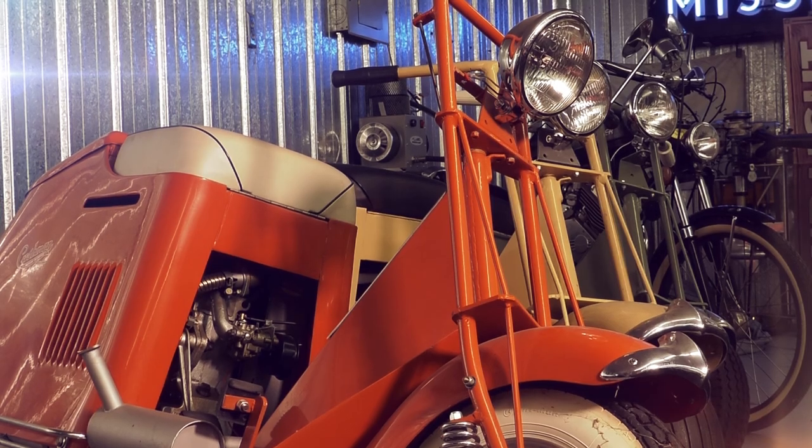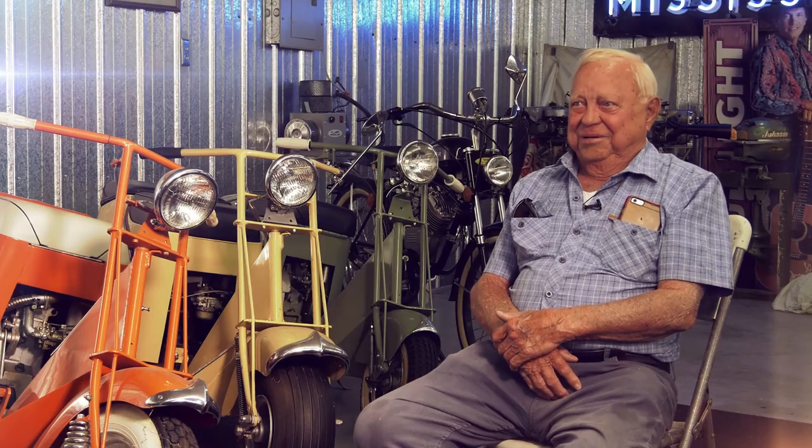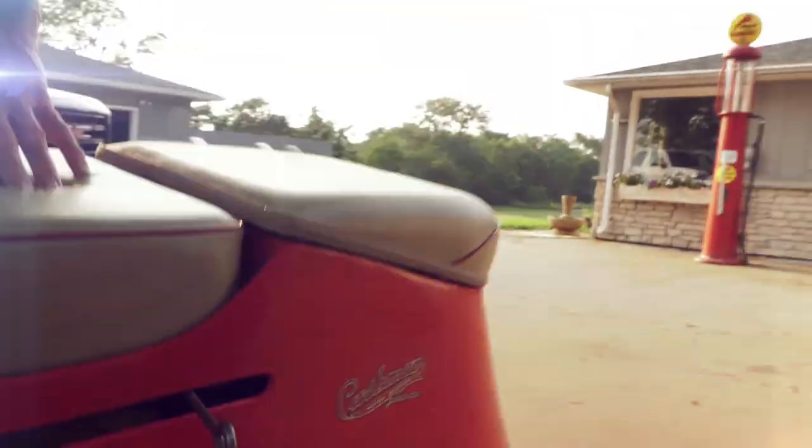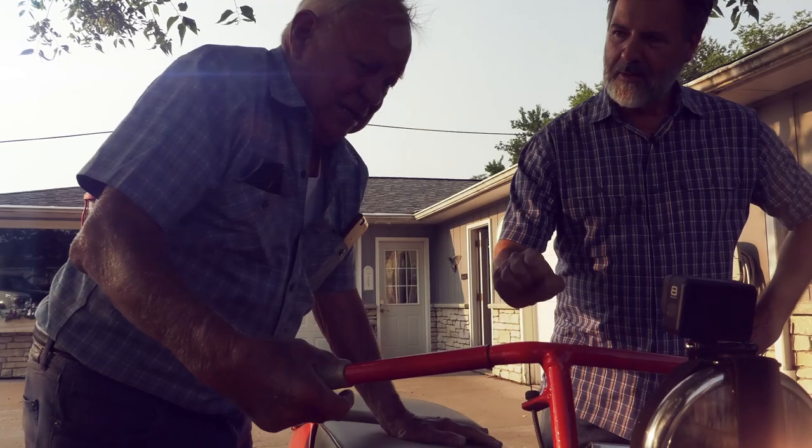One day she saw me looking in the garage at her Cushman, and she gave it to me. I've really kind of loved them ever since. An American original — an antique about to start up for the first time in a long time.